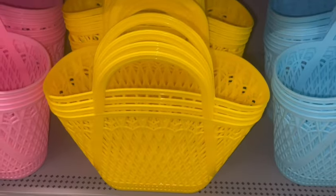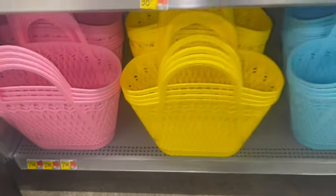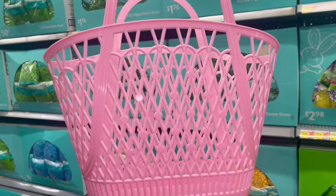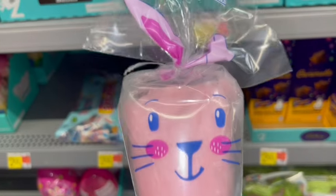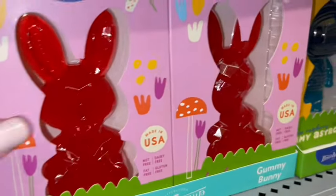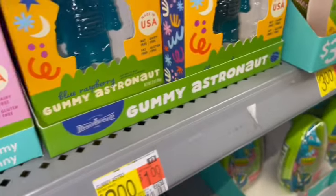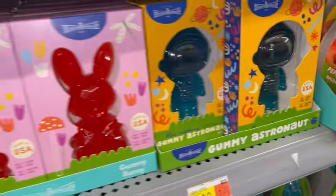I absolutely adore these little bunny cotton candy bags — this is cherry cotton candy with a cute little pink bunny face. They have adorably sweet large gummies for $3: a strawberry flavored gummy bunny and a blue raspberry gummy astronaut. And of course the Easter Pez — the little chick, the Easter bunny, and a chunky little Easter lamb — only $2.